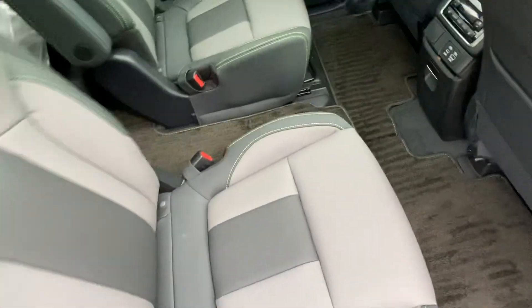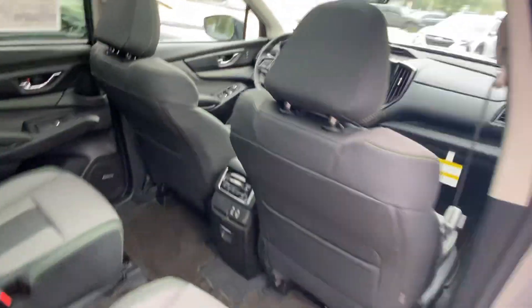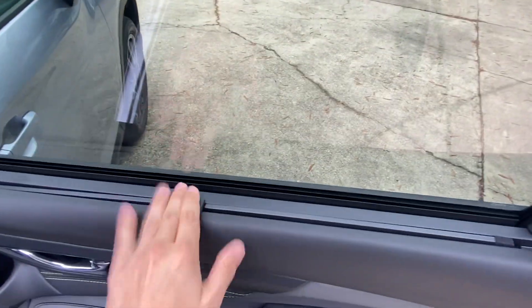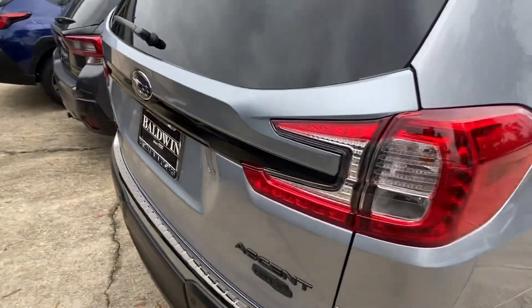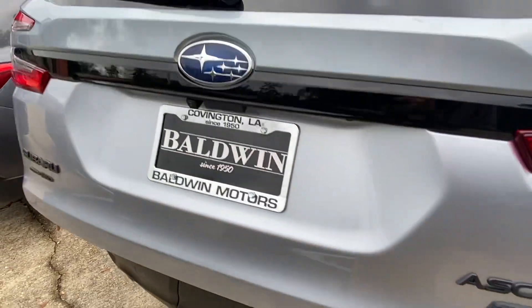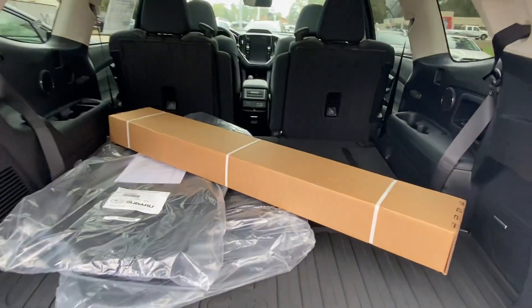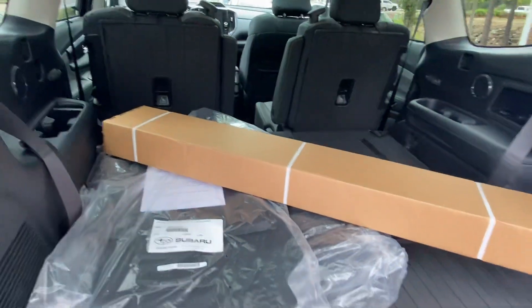There's a limited package, so those are standard. Plenty of room in the back, and that's with the seats laying down. The seats do come up in the third row.